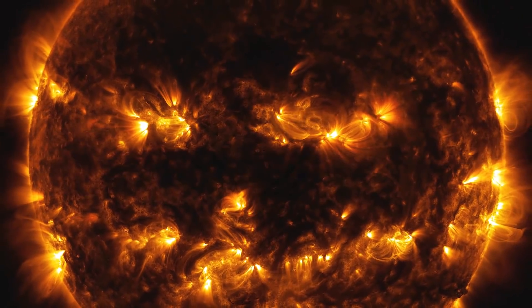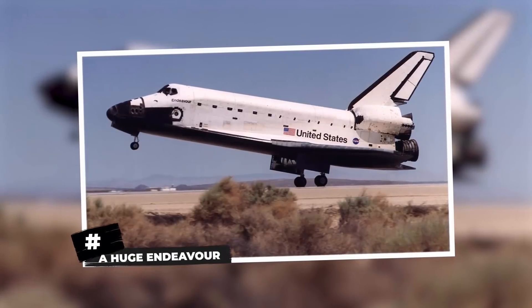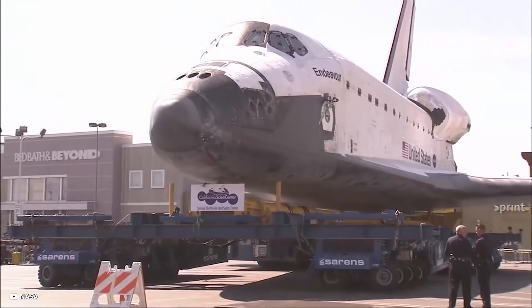The image shows a blend of two sets of extreme ultraviolet wavelengths, colorized in gold and yellow to create a specific Halloween-like appearance.